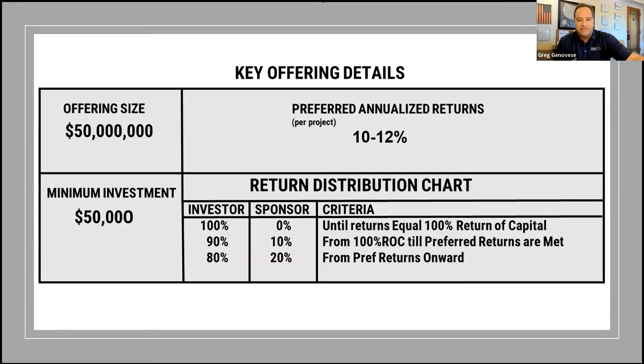A little information on the fund itself: it is a $50 million offering. We currently have four projects in the portfolio with two more coming on board soon, with preferred annualized returns of anywhere from 10% to 12%. All of our projects right now are between 11% and 12% preferred annualized returns. Very small minimum of $50,000 per investment, but only $10,000 per project. Our return profile is 100% back to investors until you've got all your money back, then a 90-10 split until we hit those high prefs of 11% to 12%, and then 80-20 onward.